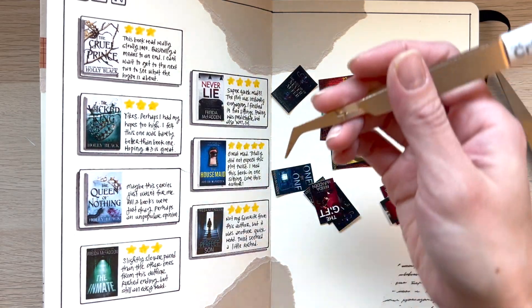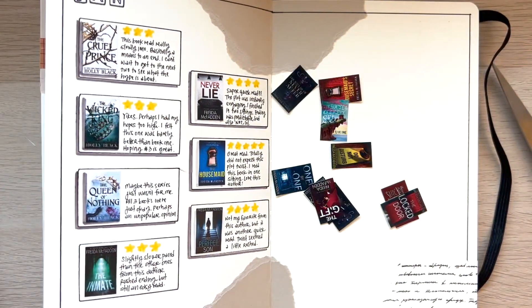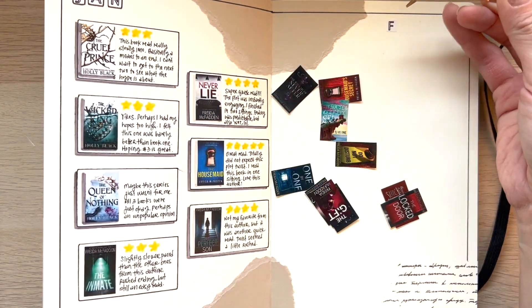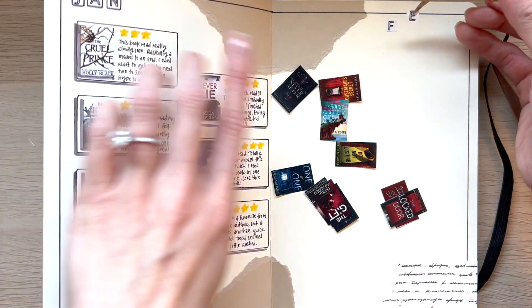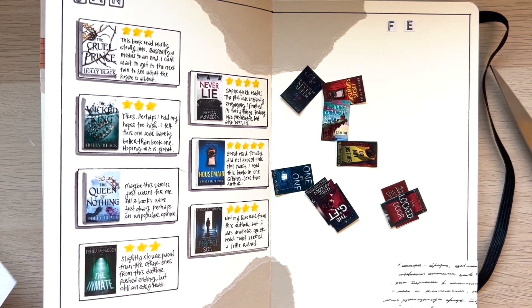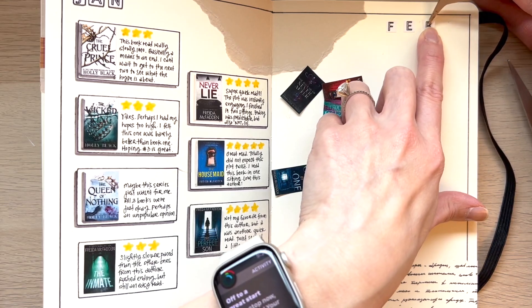Now that I have everything I need, I'm going to start out with February. I made these little sticker letters a while back and I'm just going to continue that trend here. I did January as kind of an abbreviation — a shortcut — so I'm not going to do the whole word.